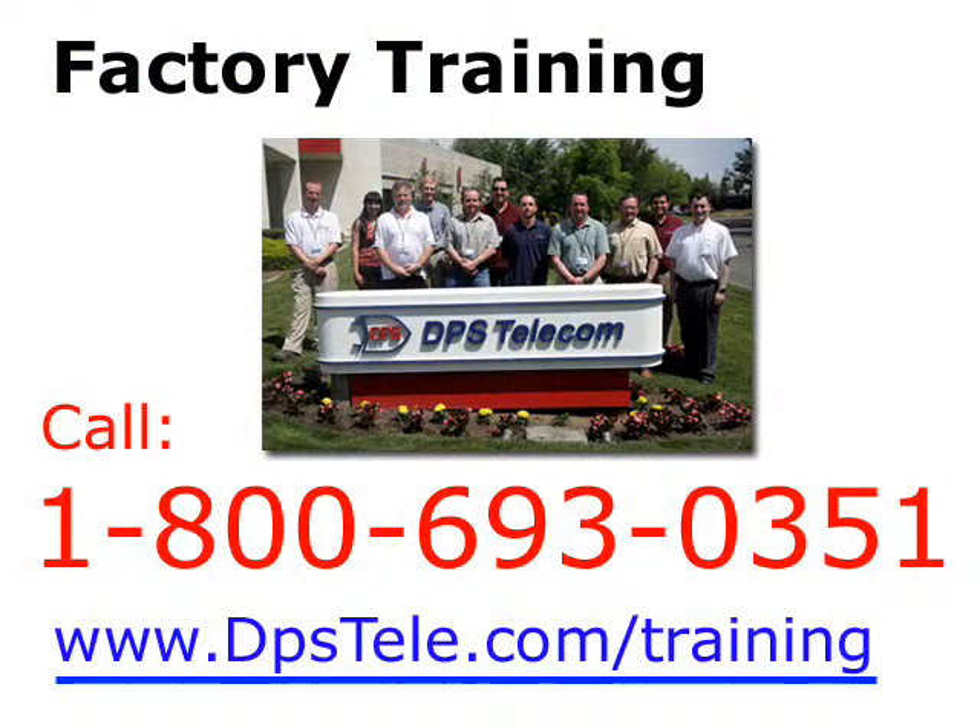The biggest takeaway is that we now have the knowledge we need to go back and look at our network and how it's going to apply in our environment. If you'd like more information on training or would like us to save you a few seats, give us a call at 1-800-693-0351. You can also sign up online at www.dpstele.com/training. For DPS TV, this is Andrew signing off.